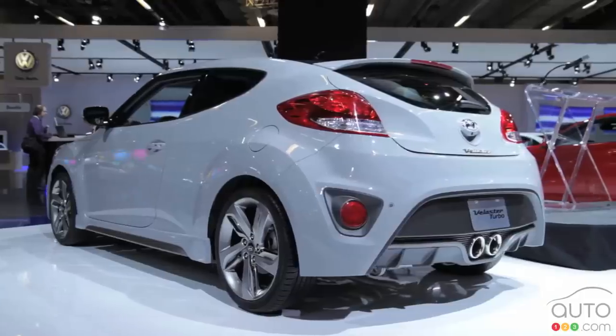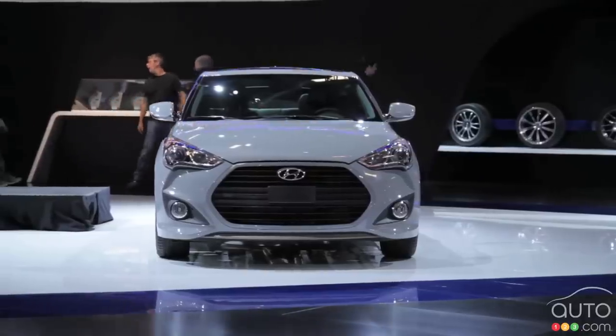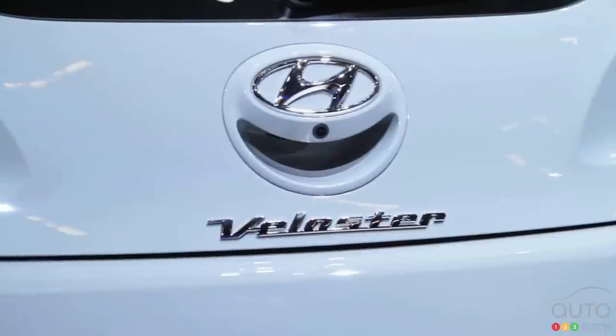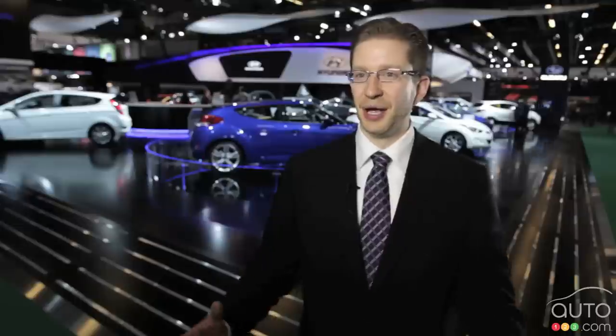My name is Chad Hurd and I'm the Public Relations Manager at Hyundai Auto Canada. What I want to talk about is probably the worst-kept secret in the industry — the Veloster Turbo.